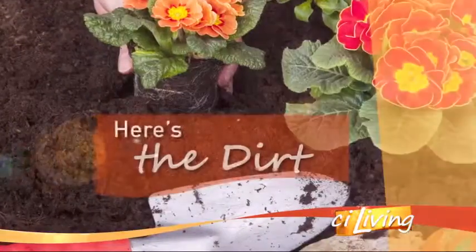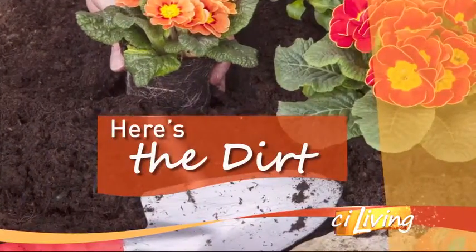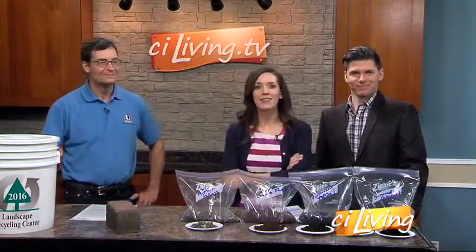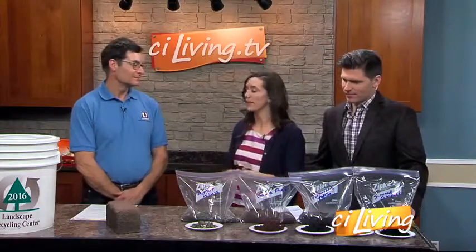A lot of people are going to be working out in Southside in their yards. This is prime time for getting out there and doing a little spring cleaning. Here with the Dirt On, giving your yard a fresh look — Mike Brunk from the Landscape Recycling Center in Urbana is here. So let's talk a little bit about the Landscape Recycling Center and what you all do over there.